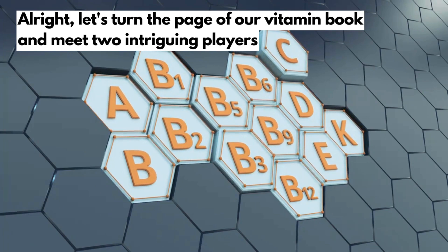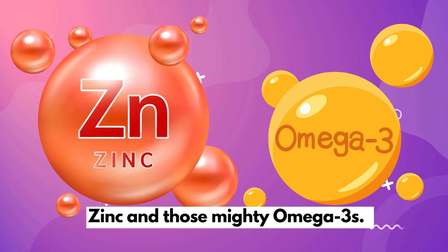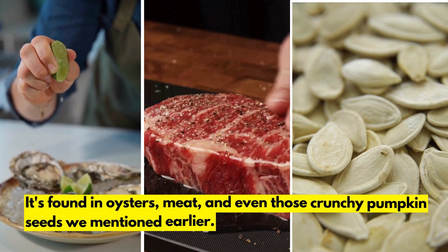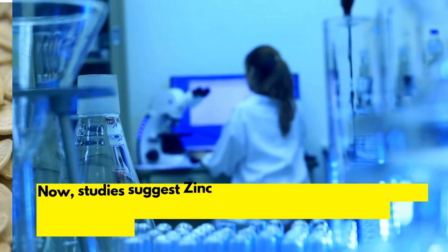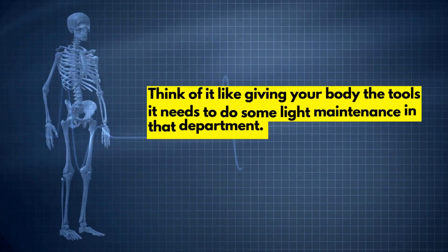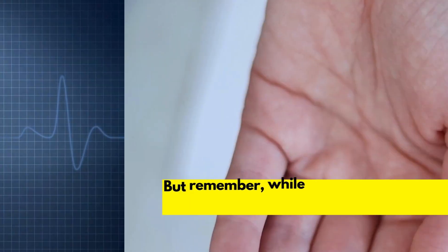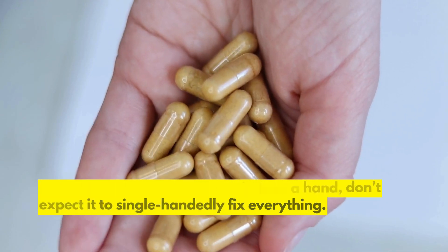Let's turn the page and meet two intriguing players: zinc and the mighty omega-3s. Picture zinc as the handyman in your body, keeping things running smoothly. It's found in oysters, meat, and even those crunchy pumpkin seeds. Studies suggest zinc might help give your prostate a gentle shrink, especially when teamed up with other healthy habits — but don't expect it to single-handedly fix everything.